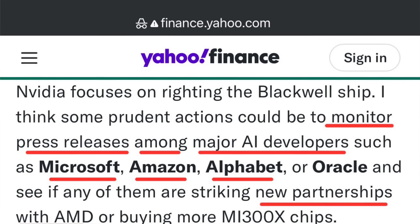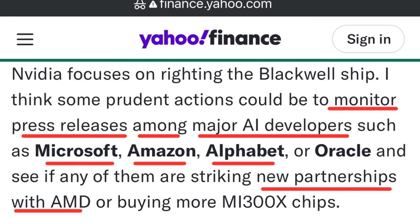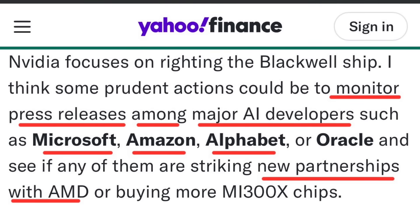So when we think about these big companies making money and using artificial intelligence to do it, who are they? They're saying that we should monitor the press releases among the major AI developers like Microsoft, Amazon, Alphabet, and Oracle, and see if they've got new partnerships with AMD, because that's going to be the catalyst that pushes AMD closer to that $600 level.